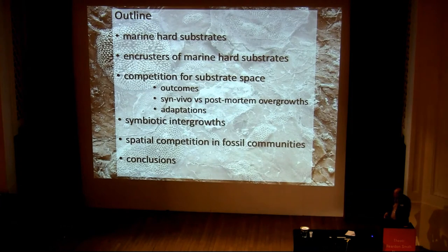So the outline of the talk is: firstly, I'm going to run through some of the types of marine hard substrates that we can find in the geological column. Then I'll do a quick tour of the main encrusters of marine hard substrates. Then I will look at competition for substrate space, the outcomes of competition, the problem of in-vivo versus post-mortem overgrowths, and then various adaptations that organisms can use to win substrate space. Then a little bit on symbiotic intergrowths, and then a section on spatial competition in fossil communities, and finally a few conclusions.